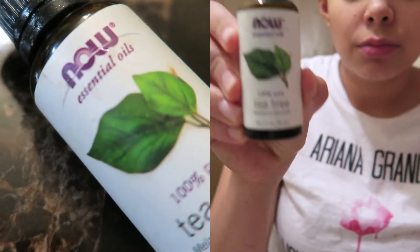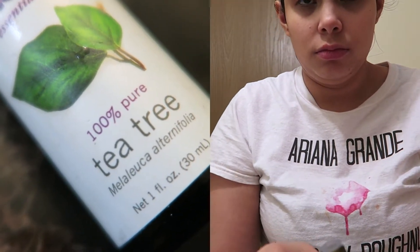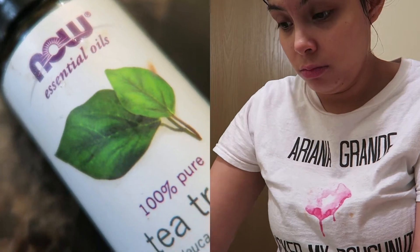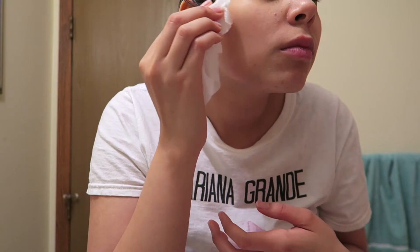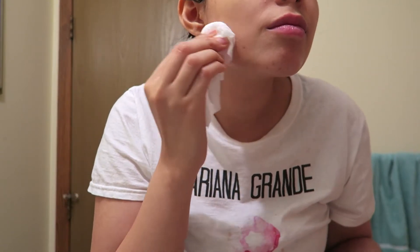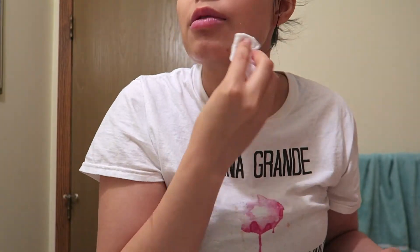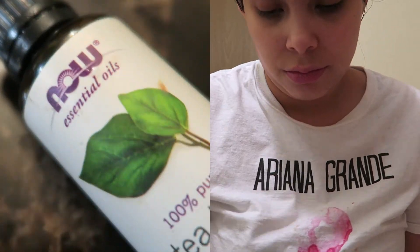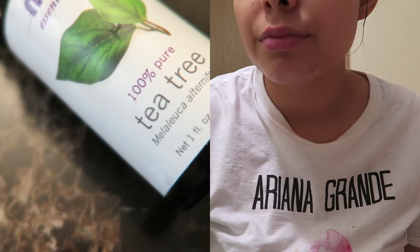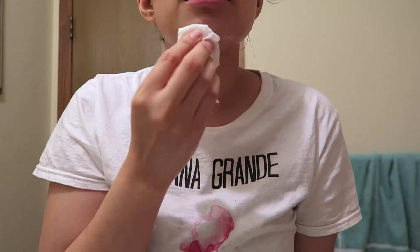Tea tree oil is amazing for acne. You literally just put this on your trouble spots — wherever you get acne the most. I get it mostly on the sides of my hairline, on my chin, and on the sides of my cheeks. This will literally shrink your acne overnight. I only do this three times a week because it is so strong — it literally burns when I put it on. I don't recommend doing it every day because it will irritate your skin, but three times a week is perfect.